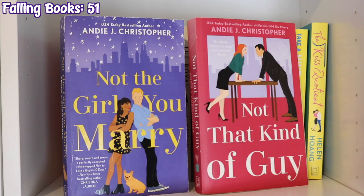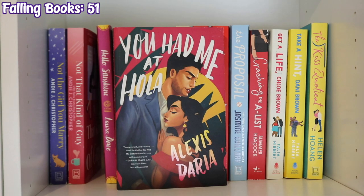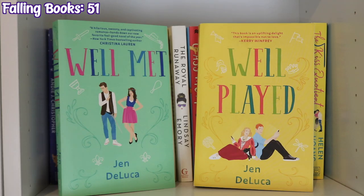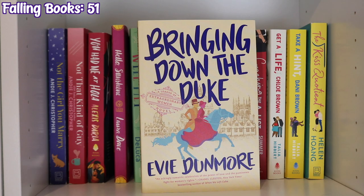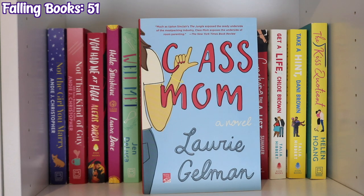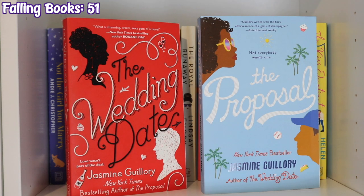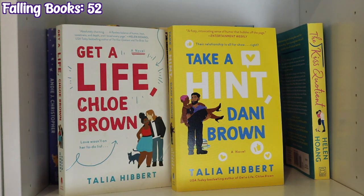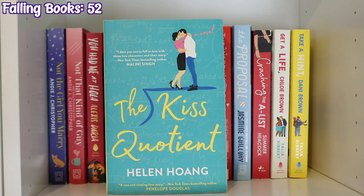The next shelf starts with Not the Girl You Marry and Not That Kind of Guy by Andie J. Christopher, You Had Me at Hola by Alexis Daria, Hello Sunshine by Laura Dave, Well Met and Well Played by Jen DeLuca, Bringing Down the Duke by Evie Dunmore, The Royal Runaway by Lindsay Emory, Class Mom by Laurie Gelman, The Wedding Date and The Proposal by Jasmine Guillory. I also have The Love Hypothesis by Ali Hazelwood but I lent it to my sister-in-law. Crashing the A-List by Summer Heacock, Get a Life Chloe Brown and Take a Hint Dani Brown by Talia Hibbert, and The Kiss Quotient by Helen Hoang.